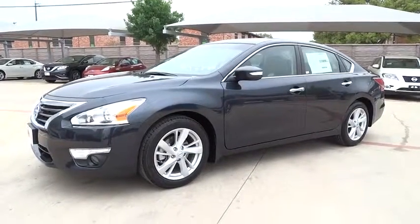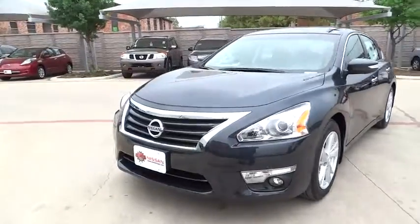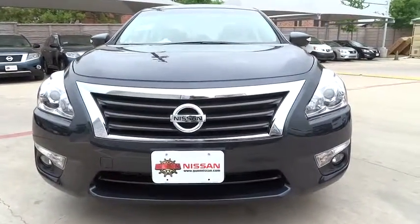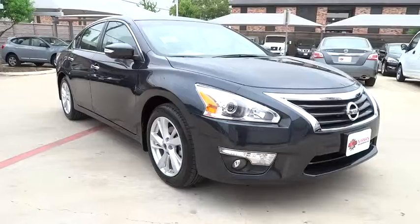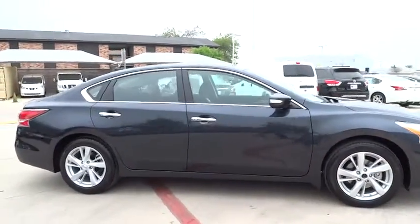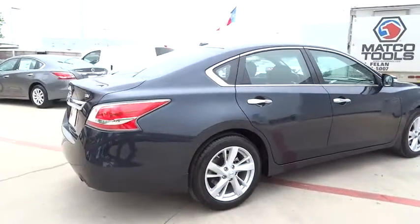2015 Altima. The Nissan Altima offers advanced features to make life easier, including push-button ignition, which comes standard. Combine that with a powerful V6 or efficient four-cylinder engine, six standard airbags, and over 5,000 quality and performance tests, and you'll see the Nissan Altima is made to drive and built to last, priced below $30,000.